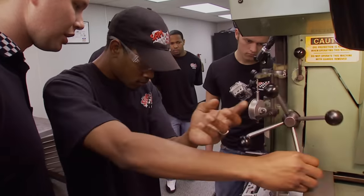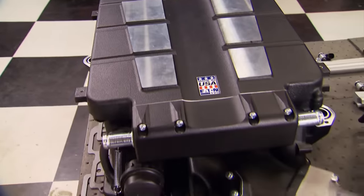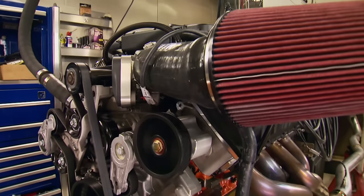Today, we team up with the School of Automotive Machinists to build a 750 horse stroked and blown Mopar we call our Heavy Hitter Hemi.